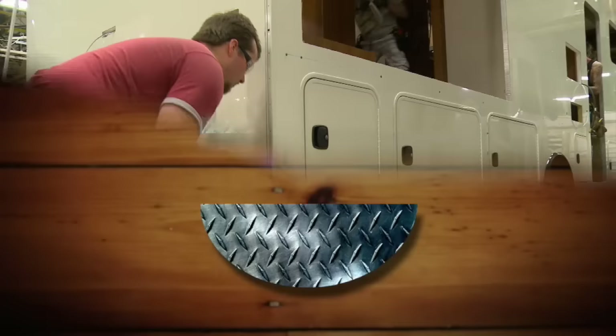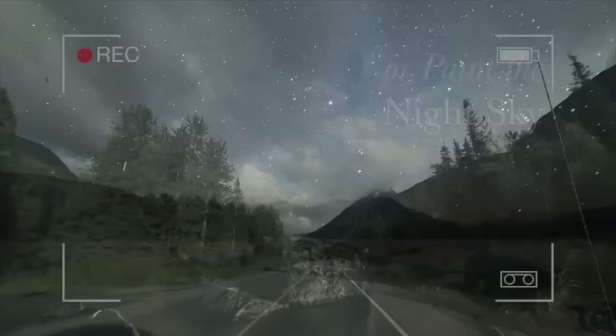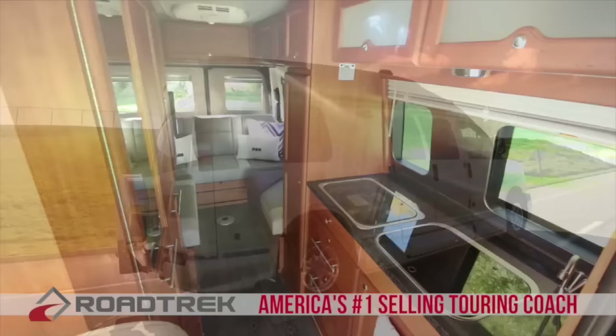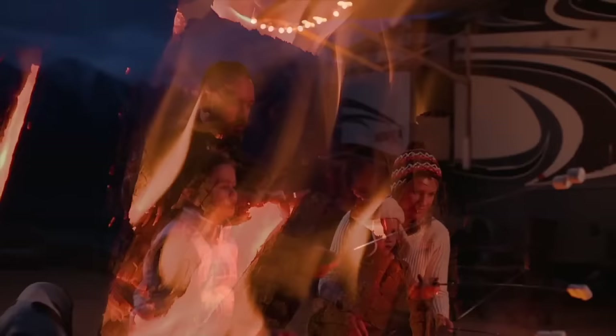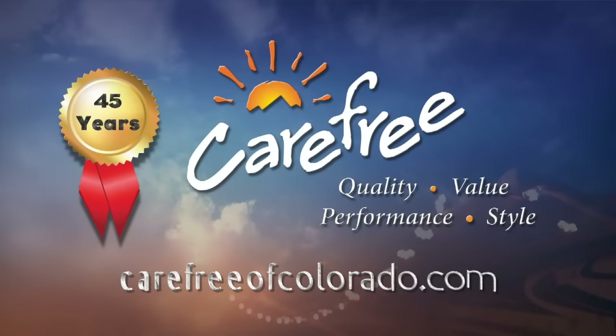Roadtrek: America's number one selling touring coach for over 25 years. Built with quality so you can sit back, relax, and enjoy the destinations you want — enjoy the peace of mind that only a Roadtrek can provide. Carefree of Colorado, celebrating 45 years of RV awning innovation. For more information, visit carefreeofcolorado.com.